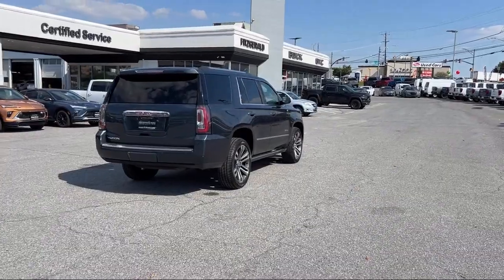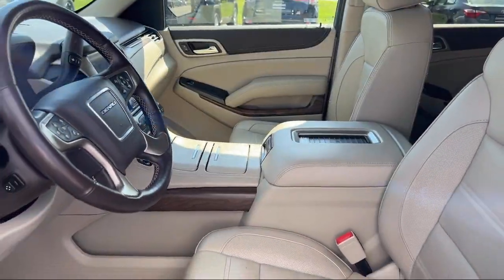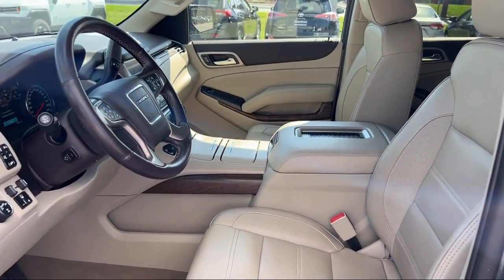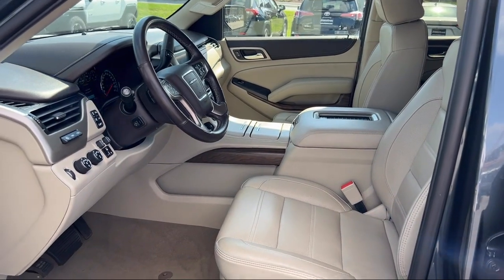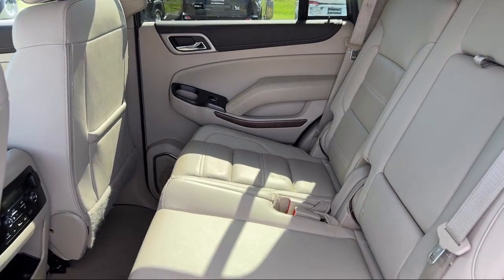Every Fitzway used vehicle we sell gets the Fitzway Checkout. It's a comprehensive inspection by our highly skilled technicians, and we'll provide you a copy of the inspection report and a Carfax vehicle history report.